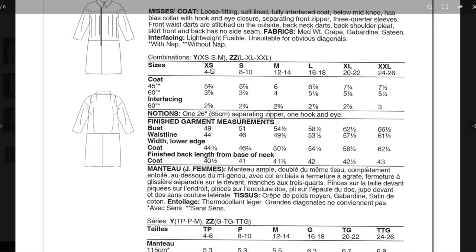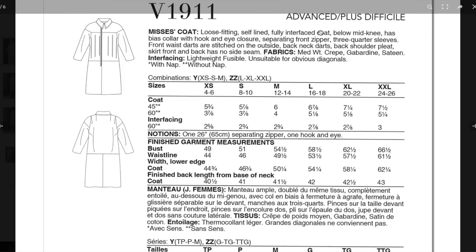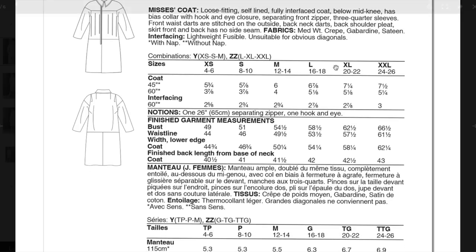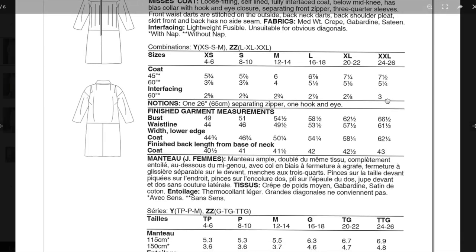It comes in alphanumeric sizing, extra small to medium and large to 2X. Five and a quarter yards of 60-inch wide fabric — considering the whole thing may be fully lined, well, if it's all interfaced it has to be fully lined. That doesn't sound like a ton of fabric, which is kind of good. And then only three yards of interfacing.